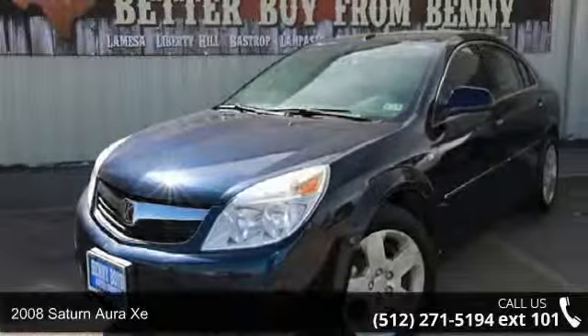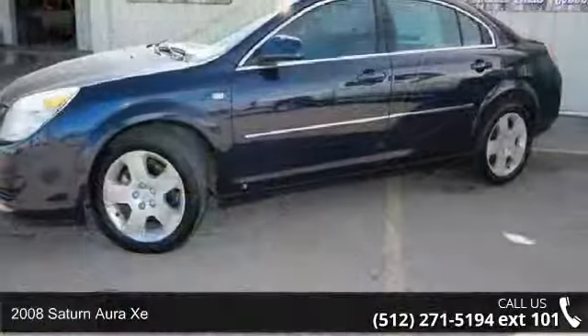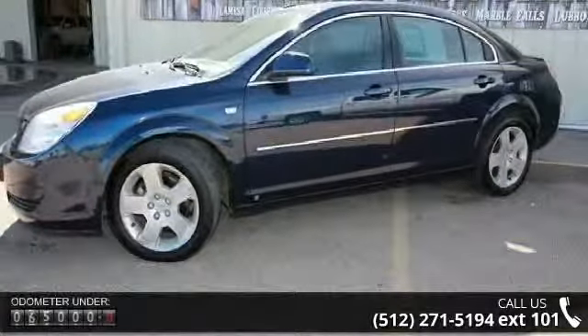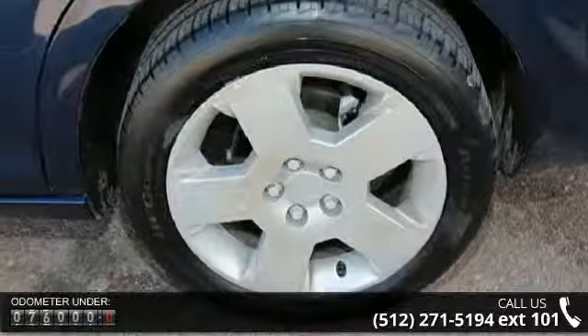Imagine yourself in this 2008 Saturn Aura XE. This may be the set of wheels you've been looking for. This vehicle comes with a reliable six-cylinder engine, connected to a smooth shifting automatic transmission.